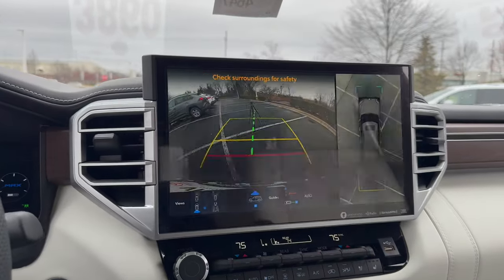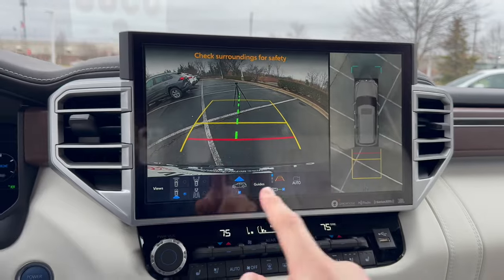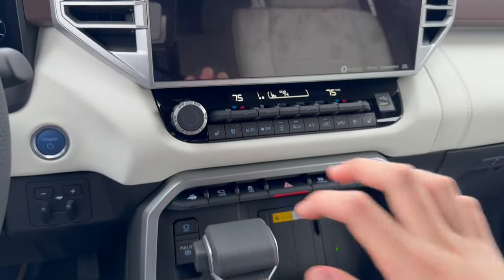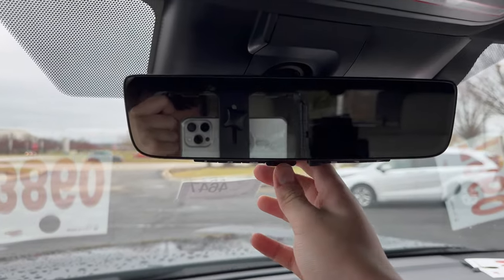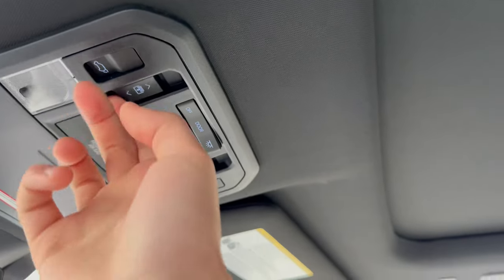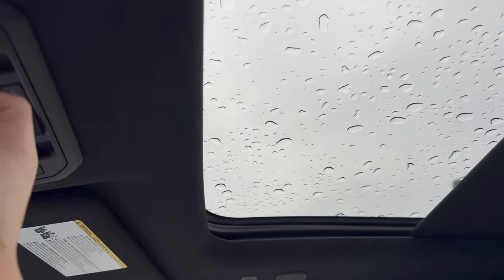You have a full 360-degree backup camera with multiple different views. Up top with the mirror, you get both a normal mirror and a camera mirror. There's also a full panoramic sunroof that opens for the front part.